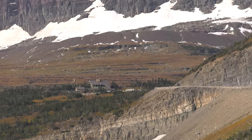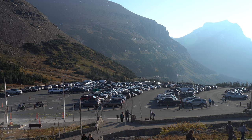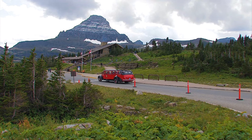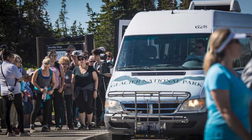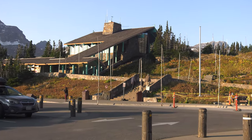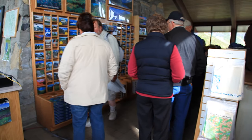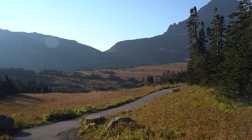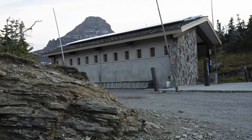This is Logan Pass — it's the highest part of the road. It's a very popular place, and the parking lot is often full by 8 in the morning. Even reservations for a red bus tour are often sold out for weeks. The free hiker shuttles are first come, first served, but even they can have long wait times. The visitor center houses several exhibits, a small gift shop, and a comfort station.